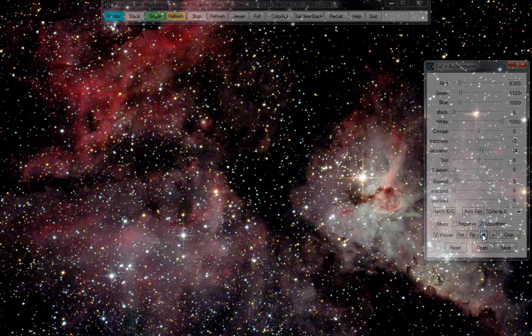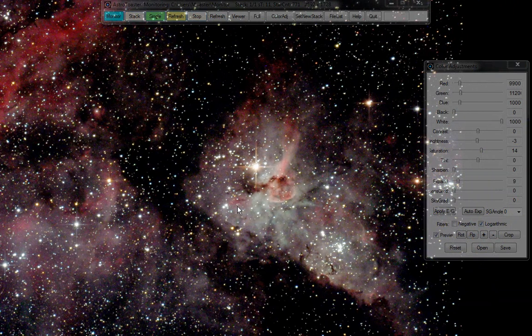Go right in — this is the Keyhole Nebula, which is where I'm heading. Brightness needs to go way down because it is too bright.